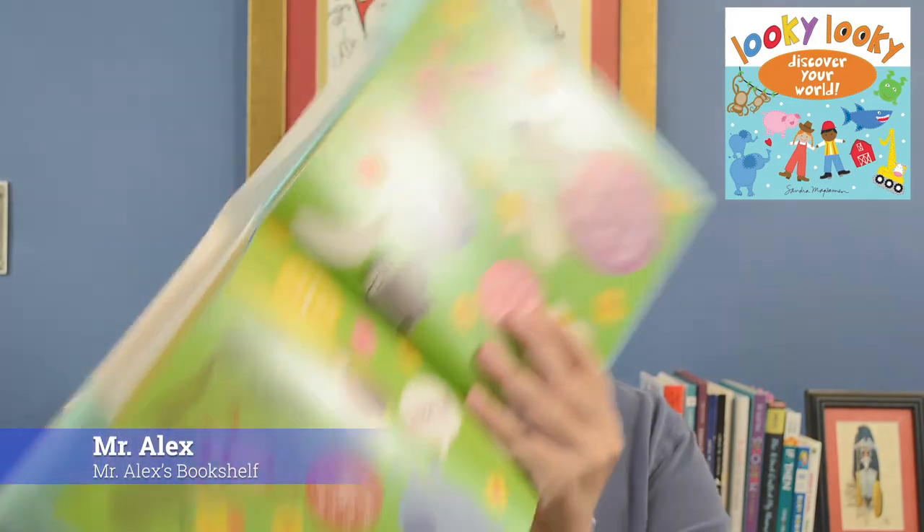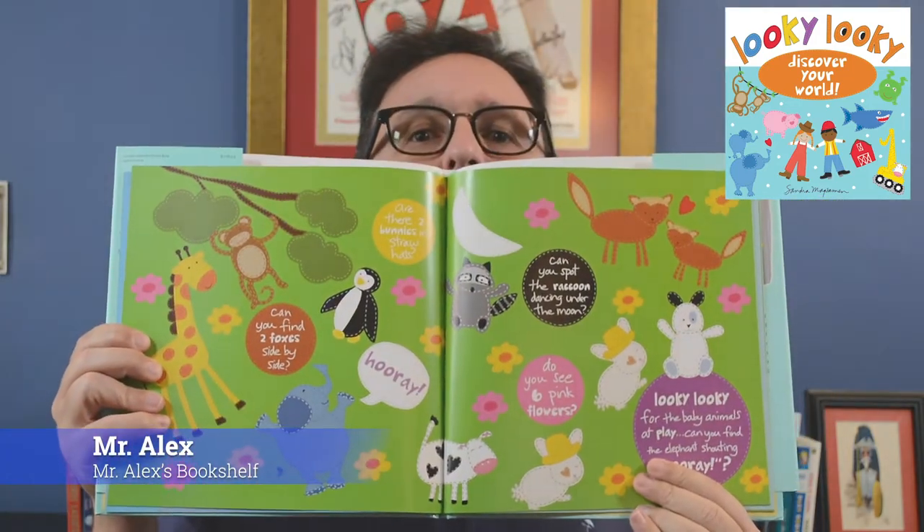Looky, Looky: Discover Your World. I know I'm sounding like a commercial, but I gotta tell you, I'm really excited about this book because it's like a Where's Waldo, but for the preschool, kindergarten — I don't know — second, third grader set. Maybe it's a little too simple for the second graders. And the reason I like it so much is, well, take a look at this artwork.